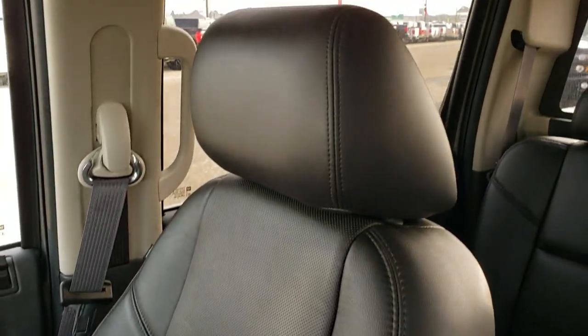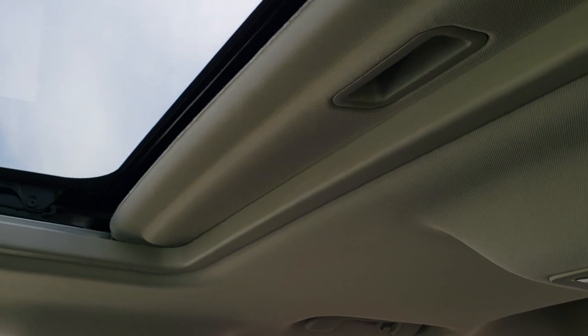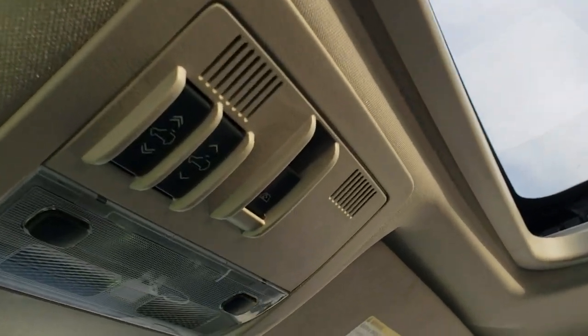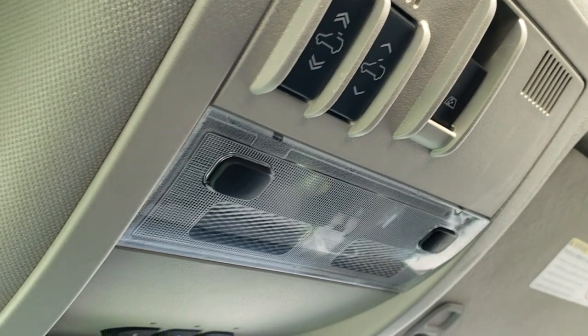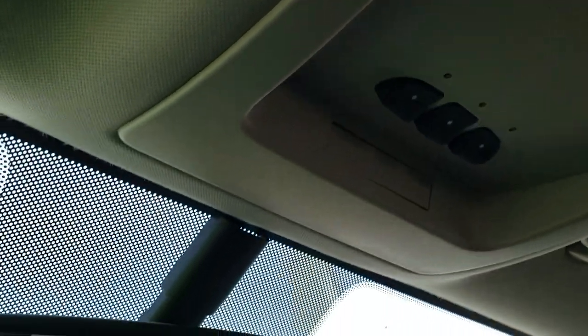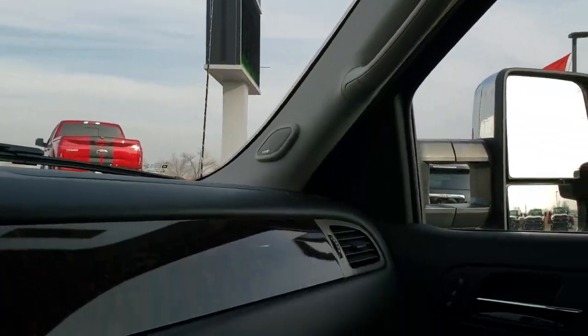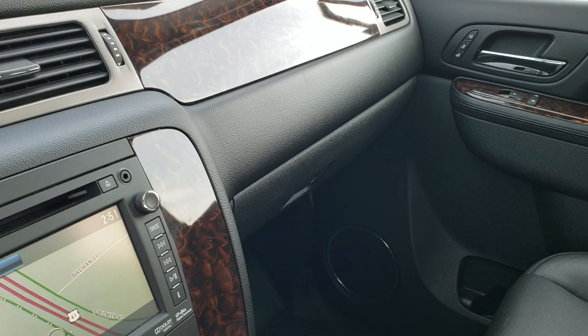The passenger side seat is in excellent shape as well — no rips or tears on there. The headliner is in nice shape and it does have the power sunroof. It has a power slide rear window. Map lights and home link buttons for your garage door, security systems, and lighting systems. OnStar and SOS buttons up there, and nice wood grain trim throughout the interior.